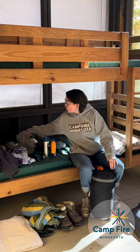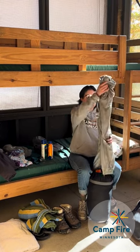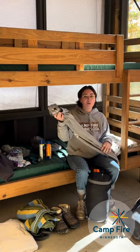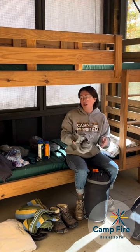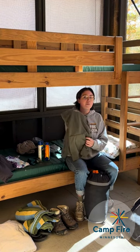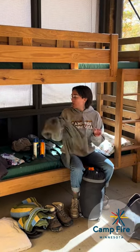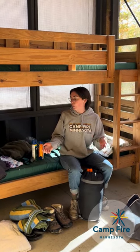Something else you should bring is long pants — sweatpants like these, either to sleep in or for a chillier morning. Also bring a sweatshirt or a zip-up fleece to keep you warm, either at night at our campfires or early in the morning.